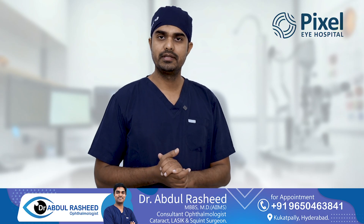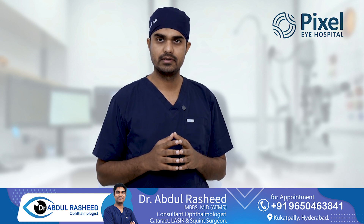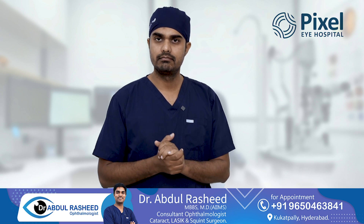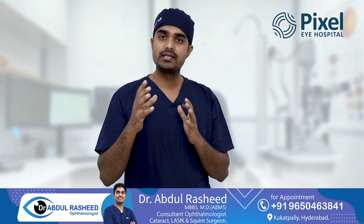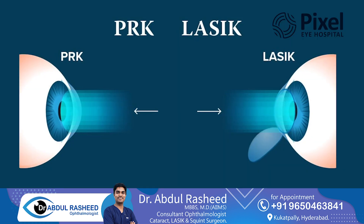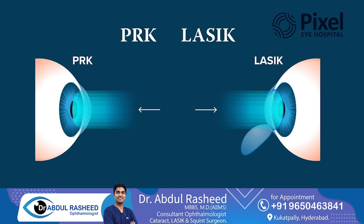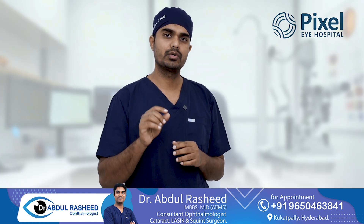Hello everyone, I am Dr. Abdul Rashid, cataract, refractive and squint surgeon from Pixel Eye Hospitals. This is a short video — many subscribers and viewers are asking about these queries, so we have made this short video.